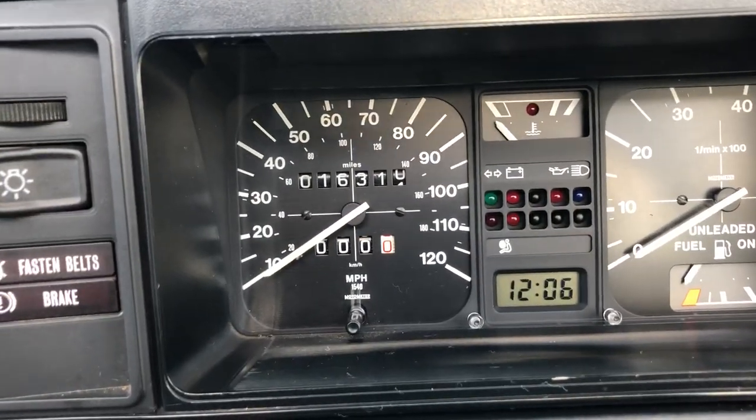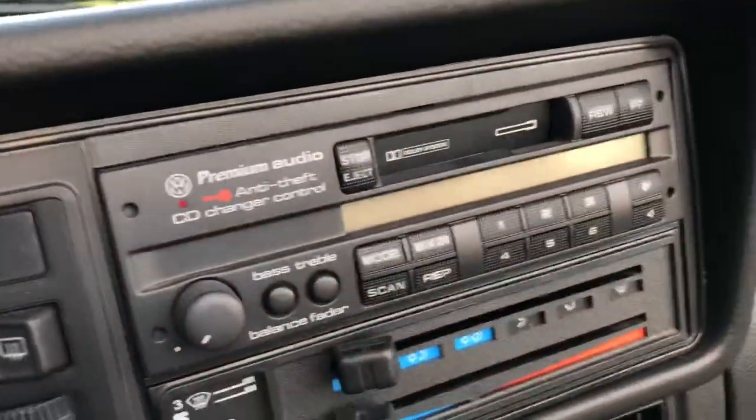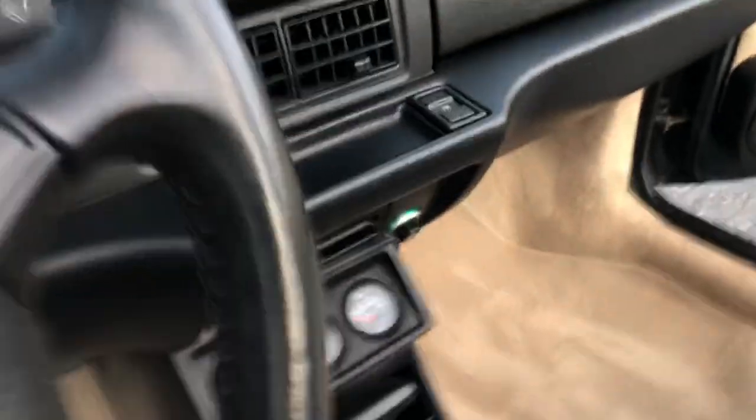16,310 miles on the odometer. It's an automatic.